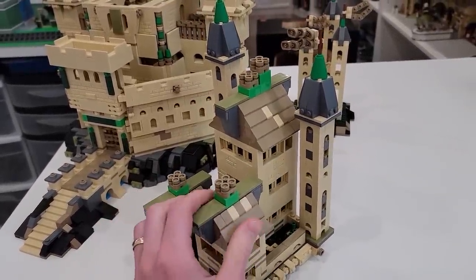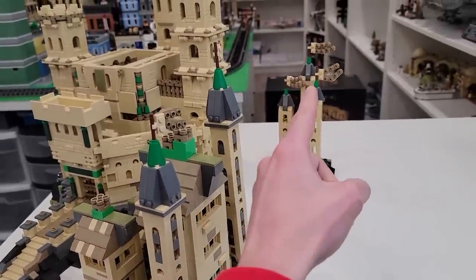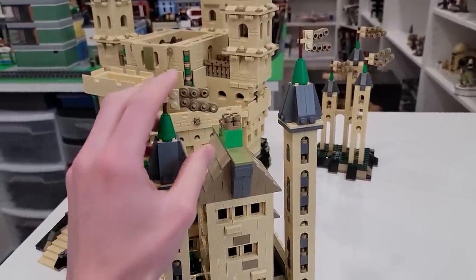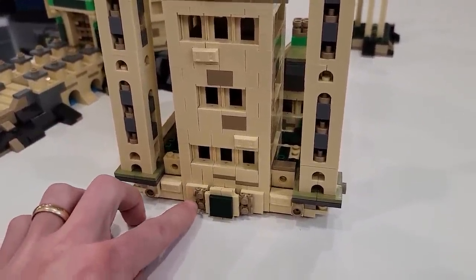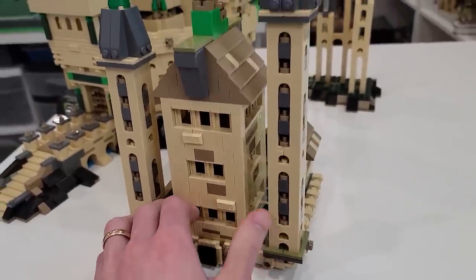We've got our smaller towers here, and the tops of them somewhat match these towers over here with the flag elements on them. Really cool the way we made those little brick-built flags. And there's all sorts of nice textures on the outside with tile work and roller skates and the ingot pieces and much more.